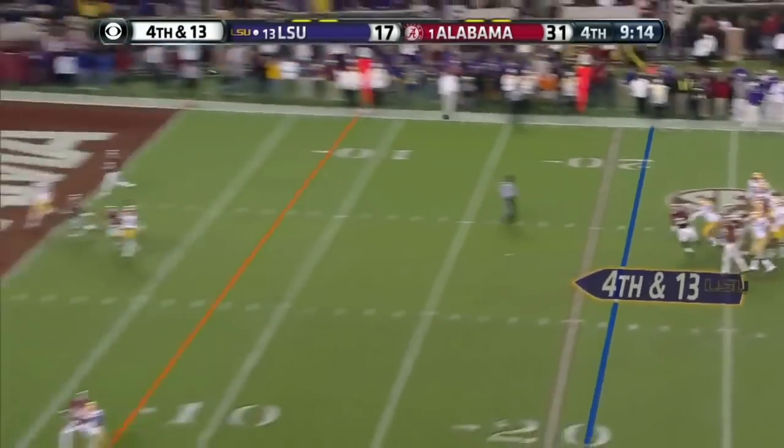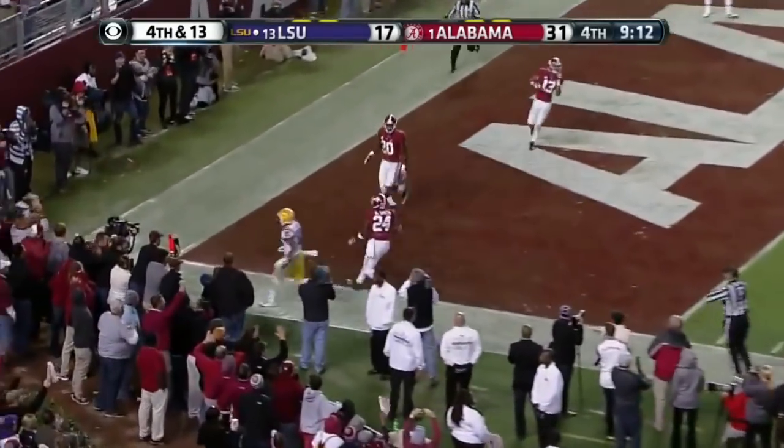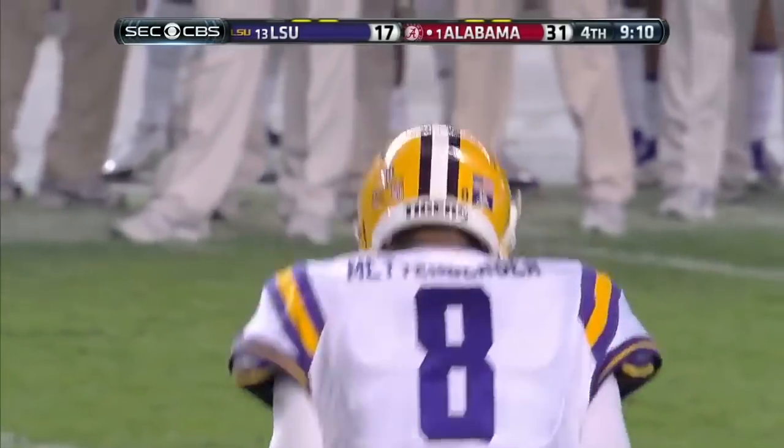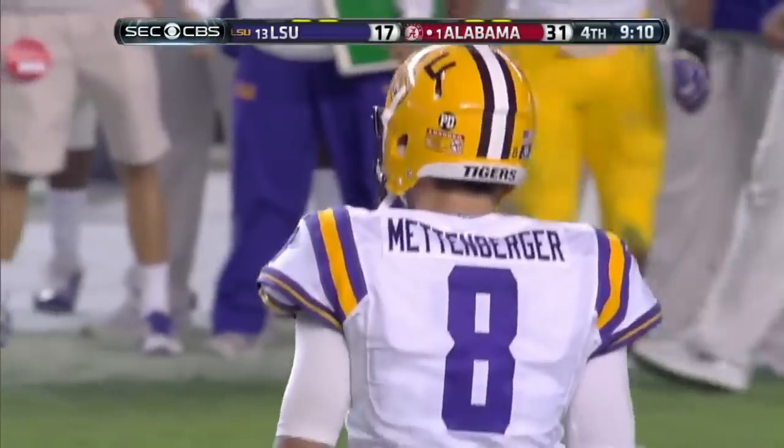Beckham is coming hard. Mettenberger toward the end zone — incomplete. No flags. Ball will turn over on downs — it was intended for Jarvis Landry.